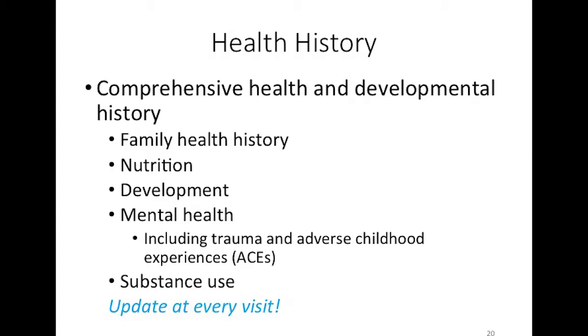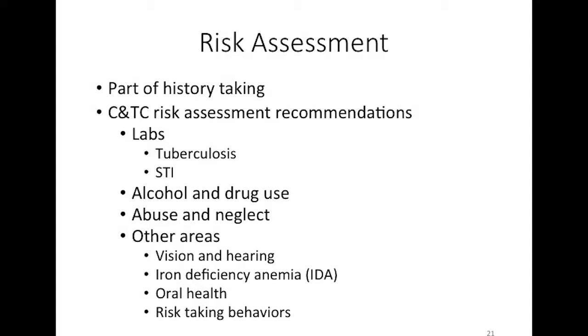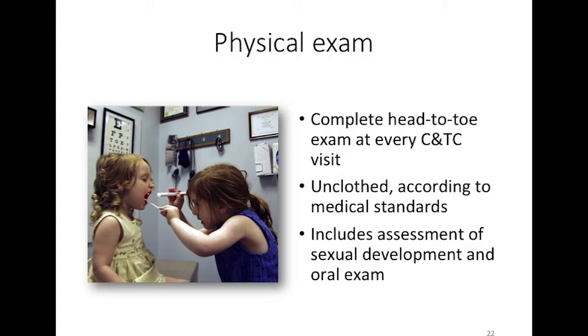Health history is a form parents should complete at the first visit, then reviewed and updated at every screening visit. Risk assessment is part of history taking, and I'll also discuss specific risk assessments required for Child and Teen Checkups. For a physical exam, the child gets put in a gown and the provider should examine the mouth — even though some providers say that's the dentist's job — we want the provider to look at their teeth and mouth, and genital areas and sexual development should also be assessed.